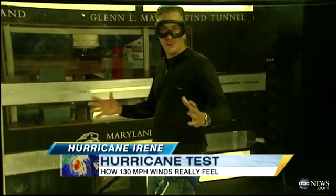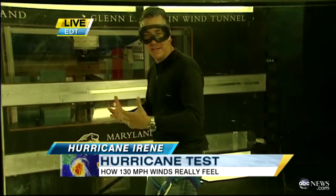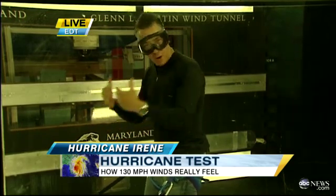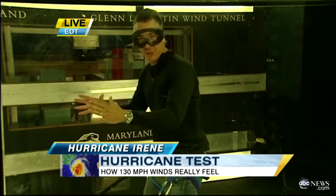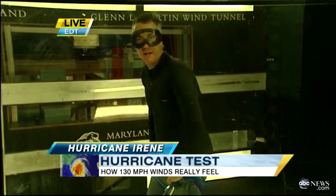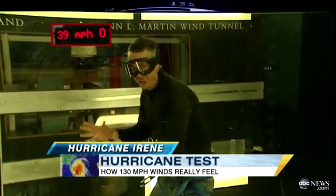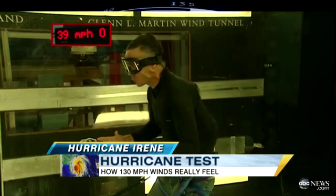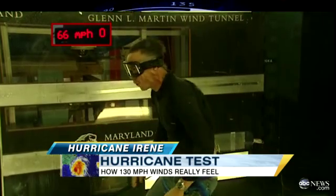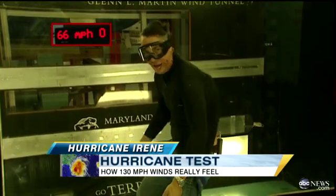That's right, Robin — the things we do for television. They normally test cars, even airplanes in here. Now they're going to test me, give me a sense of what it feels like right in the middle of a hurricane. Right now you're seeing the air go from zero up to 115 miles an hour. That's a Category 3 hurricane. We're just entering tropical storm territory now — this is about 74 miles an hour. I need these straps just to stand up.